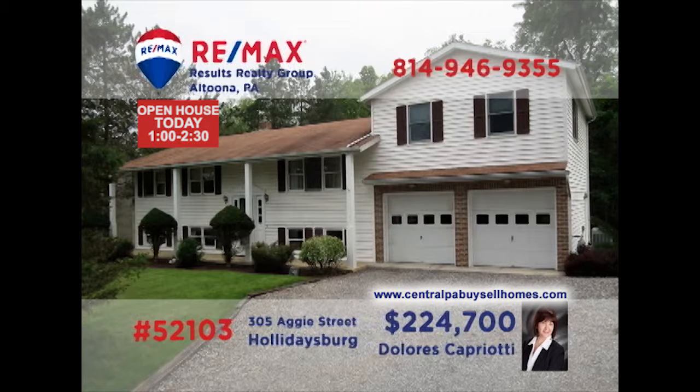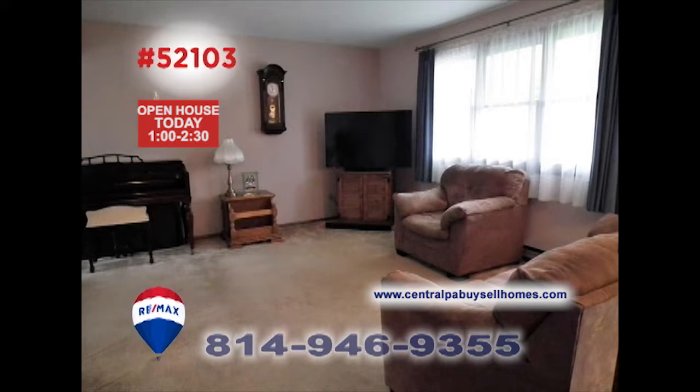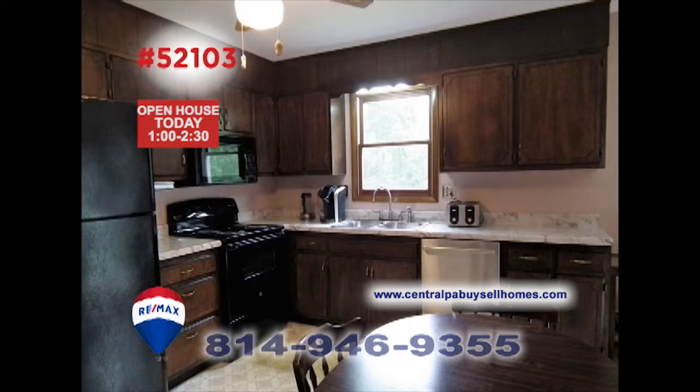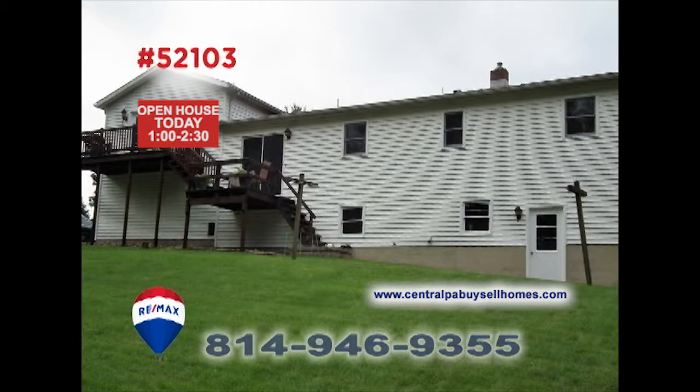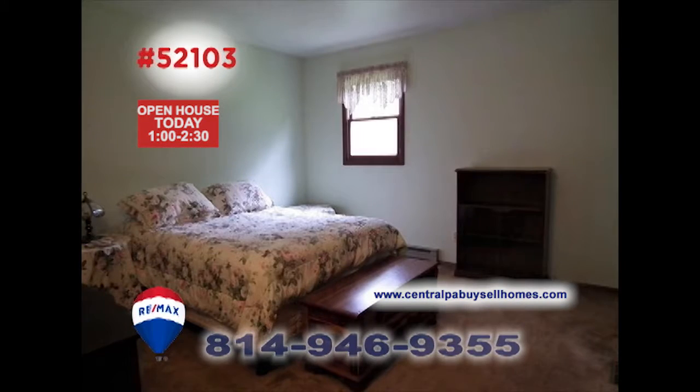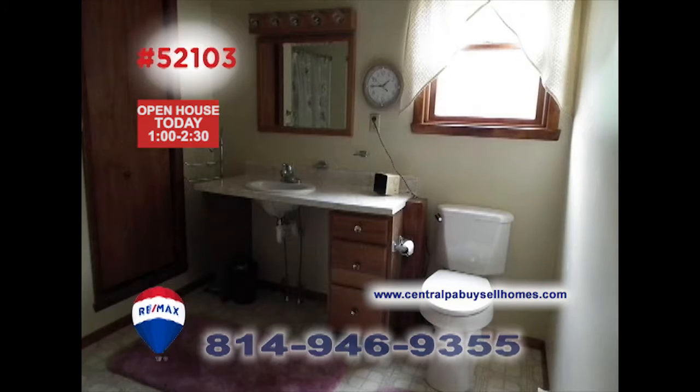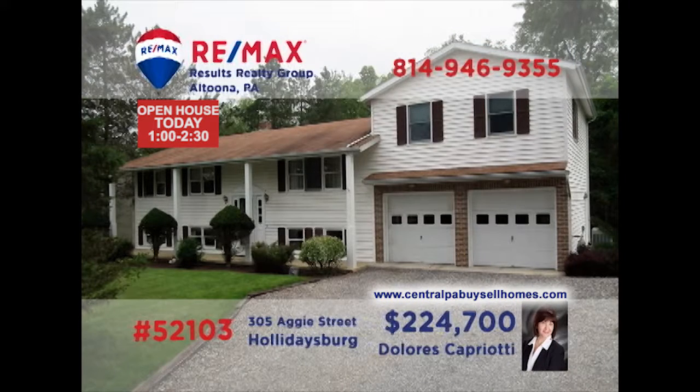RE-MAX Hall of Fame Realtor Dolores Capriotti welcomes you to this Holidaysburg home in a quiet neighborhood. Spend time with friends in the sunny living room while the kids enjoy game time in the lower level family room. Create a fine meal in the kitchen to share in the dining room, then head out through the sliding doors to the open-air deck. Four bedrooms, including an elegant master with additional office space, and three full bathrooms. Contact Dolores to schedule a tour.